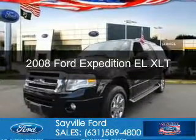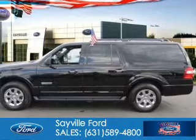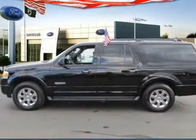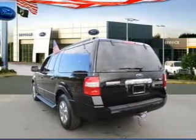This is a used 2008 Ford Expedition EL. It's powered by 4-wheel drive, a 5.4-liter, 8-cylinder engine, and a 6-speed automatic transmission.